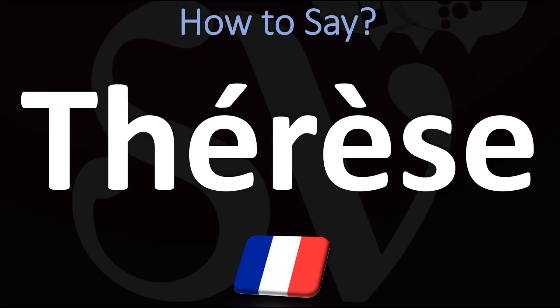Thérèse. So don't worry about the H, it is silent, then the first E has an acute accent, so that's a T, and then Rèse — because it's what's the opposite of acute, I don't remember, anyhow — Thérèse is how it is said in French. It'd be fine in English to say it as Thérèse, Thérèse from French, Thérèse.